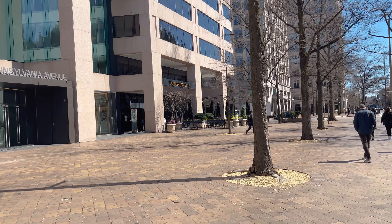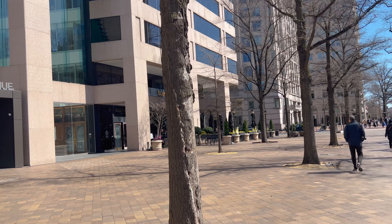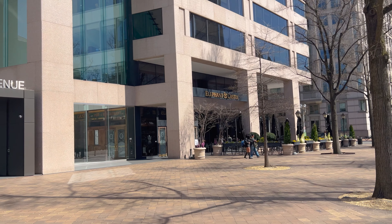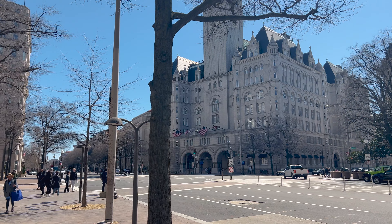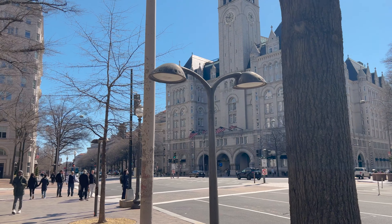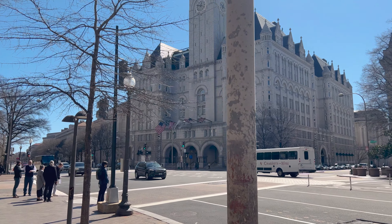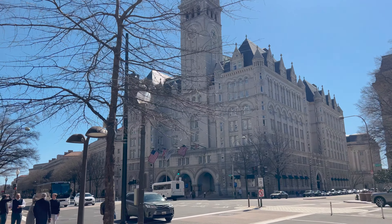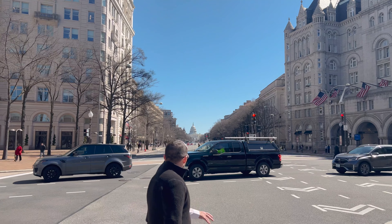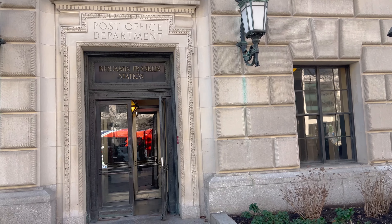Now over here is the Elephant and Castle, and we almost ate here on this trip but it just didn't work out. But it is a pub and restaurant that looks really cool. The old post office building and clock tower is now the Waldorf Astoria, which is gonna be very expensive, but look at it — it looks very nice. And on down the street you can see the Capitol. Post office department, Benjamin Franklin Station.